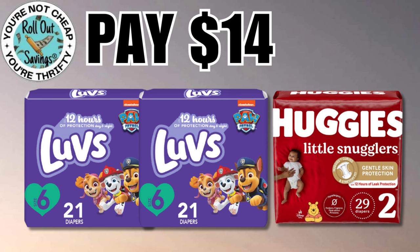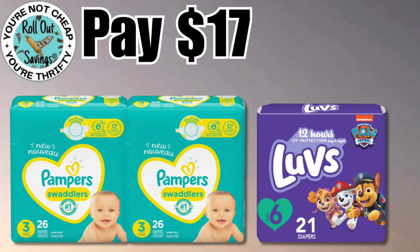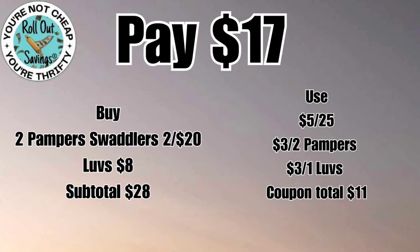For fourteen dollars you can get two Luvs and one Huggies. As you can see, we have your prices for the items and your coupons on this screenshot. Up next we have two Pampers and a Luvs for seventeen dollars. The next screenshot will show you which coupons to use and the items with their prices so you know which ones to get.